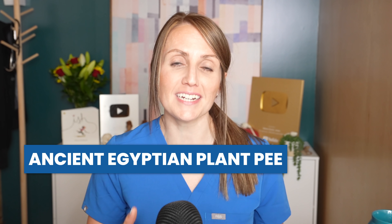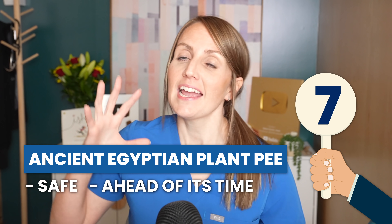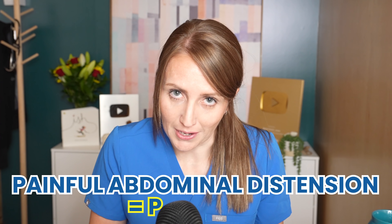The ancient Egyptian plant pregnancy test gets a 7 out of 10 for me, for being safe, ahead of its time, and having some validity in modern research. The ancient Greeks, however, did not get so close to accurate when their methods were reviewed in hindsight. Around 400 BC, the notable Greek physician Hippocrates was recommending that a combination of honey and water be drunk, and that if painful abdominal distention occurred, the person was pregnant — an interesting theory that I could find no modern backing for.